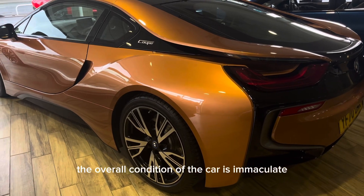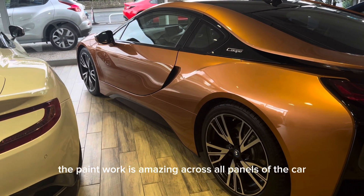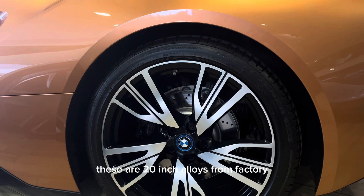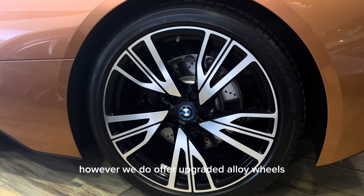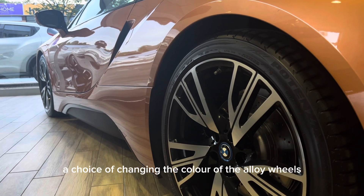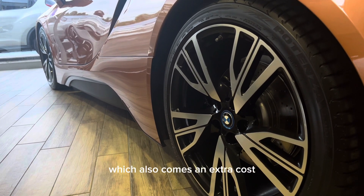The overall condition of the car is immaculate, especially for a car of this age. The paintwork is amazing across all panels of the car and the alloy wheels are in great condition also. These are 20 inch alloys from factory, however we do offer upgraded alloy wheels which come at an extra cost on top of the price of the car. We also offer a choice of changing the colour of the alloy wheels, which also comes at an extra cost.